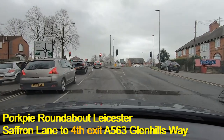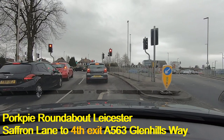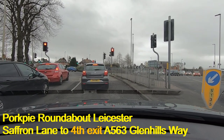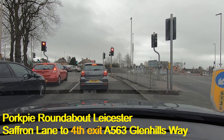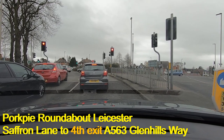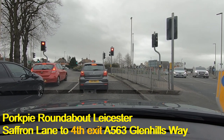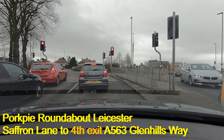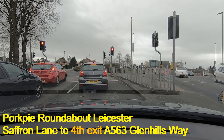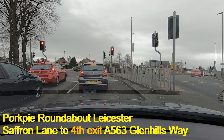Here we are on Saffron Lane heading towards the Pork Pie Island. We're in the right-hand lane because we're going towards Glenhill Way — Glenhill Way is the A563, so that's the signs and road markings we'll be looking for. As we go around the roundabout it will give us a choice of two lanes, both saying A563, and we will be choosing the left-hand one. The lights are on red at the moment and should turn to green shortly.